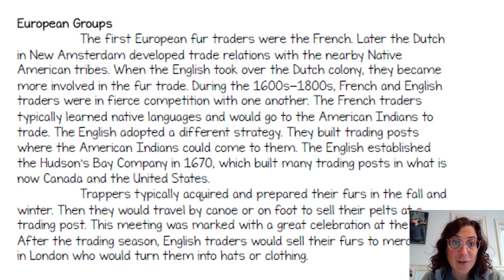During the 1600s to the 1800s, French and English traders were in fierce competition with one another. The French traders typically learned Native languages and would go to the Native Americans to trade — they understood they needed to learn the language in order to trade. The English adopted a different strategy: they built trading posts where Native Americans could come to them, kind of just expecting the Native people to come to them if they wanted their goods.